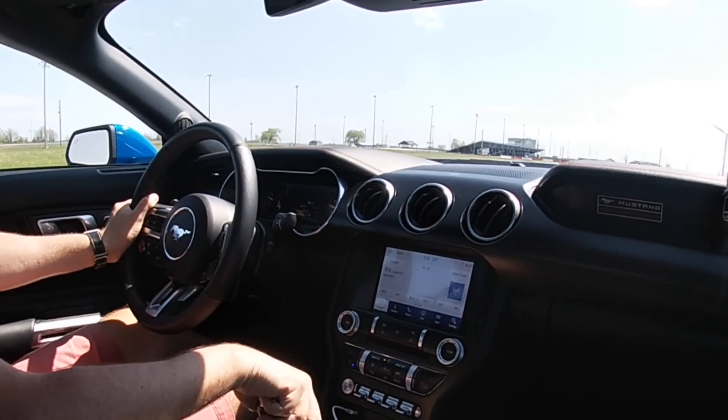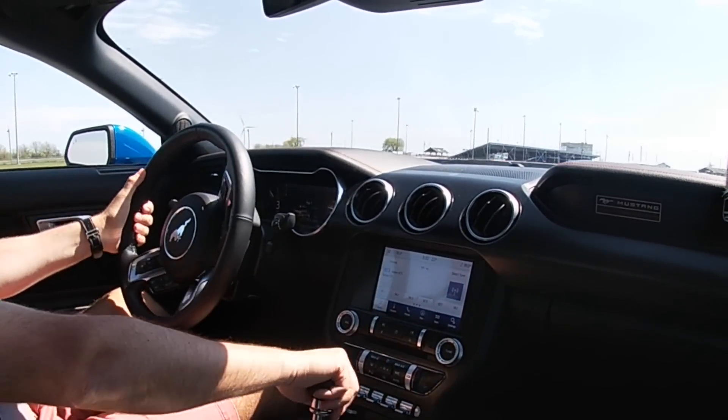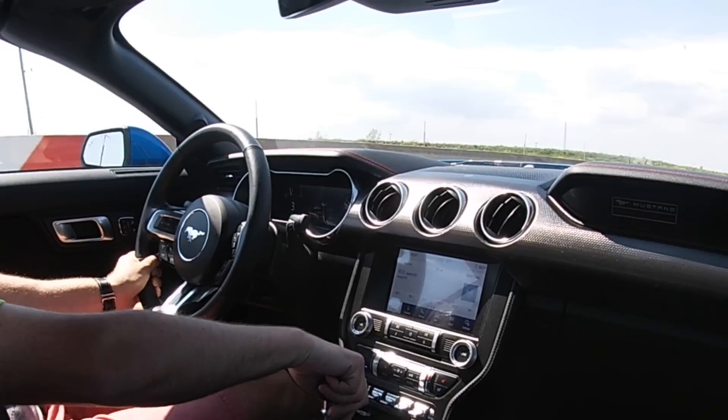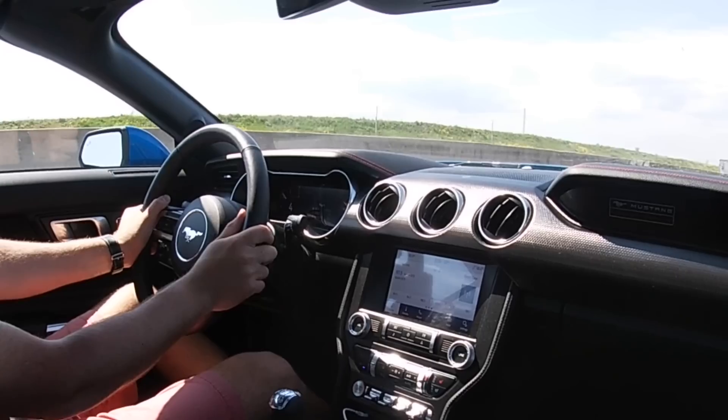A lot of people have asked me what does California Special stand for. It's a package that's been offered in the Mustang for quite a while now, and in this case they've come to Canada for this year. It's an amazing package — in Canada it starts at about $2,000 Canadian or so, and it gives you quite a lot of extra features. In terms of tech features compared to the Stinger, what you're missing here is most importantly a 360 camera — you only get a backup camera. You do get Android Auto and Apple CarPlay, heated seats and ventilated seats as well.